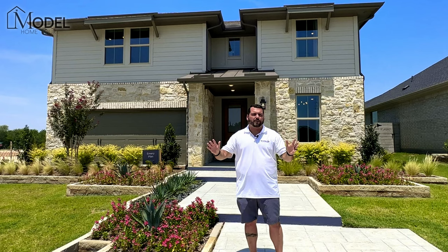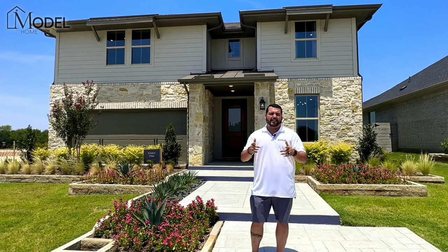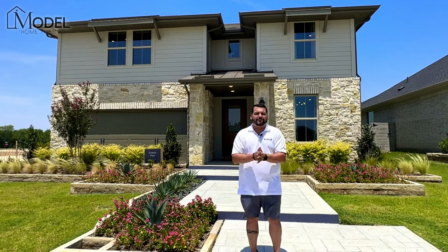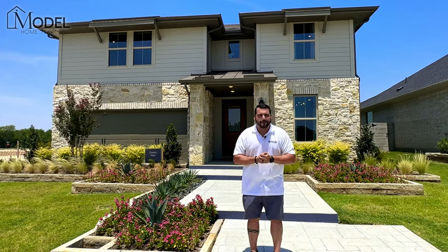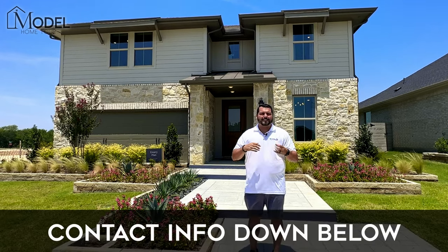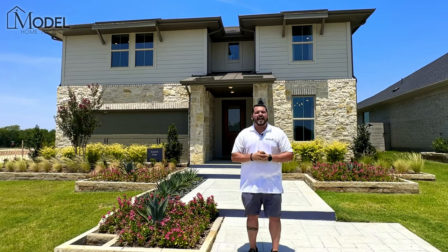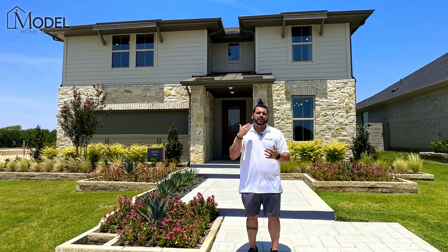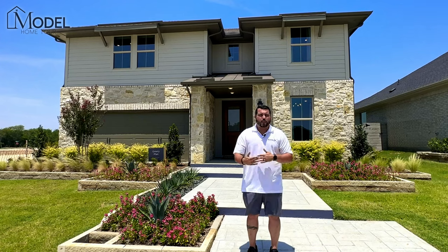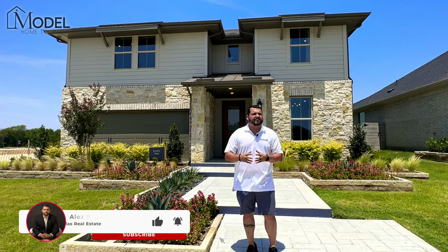I promise you this is going to be one of the more sought-after communities here in McKinney with the amazing amenities planned. Because you stuck with me to the end, I want to give you some advantages. If you are thinking about building or buying new construction, reach out to me and request our discounts, incentives, and availability for Painted Tree. We'll let you know the current deals happening here, including builder incentives, lender incentives, closing costs, interest rate buy-downs, or just availability for specific models.